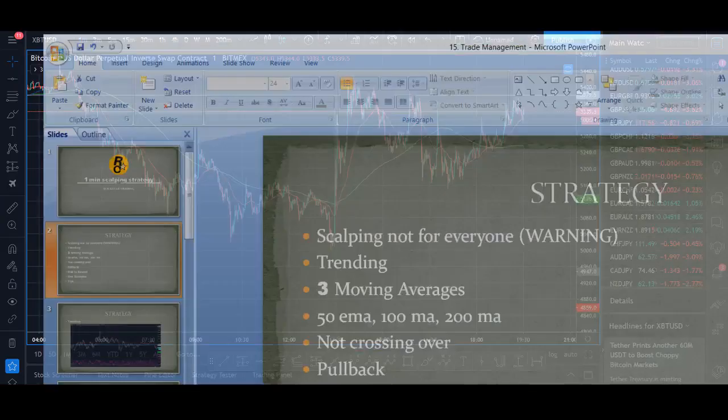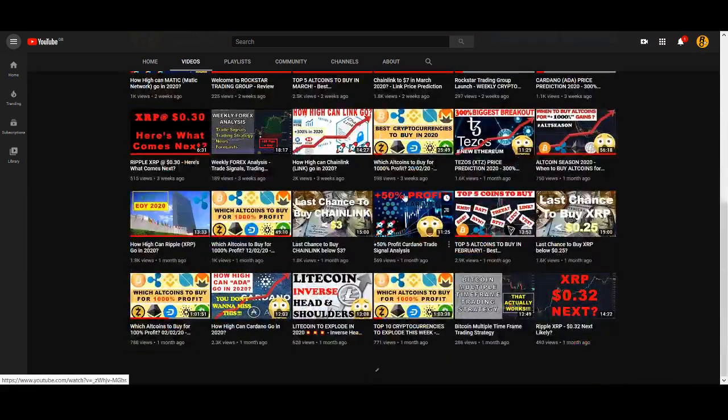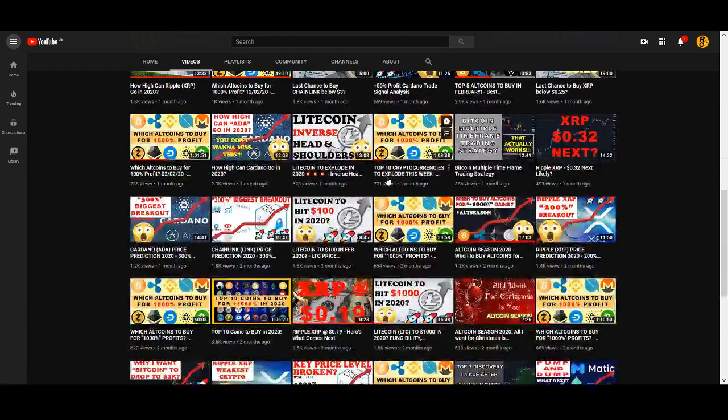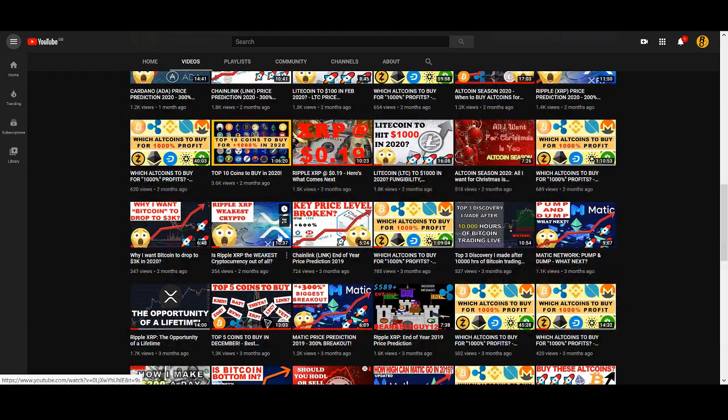If you haven't subscribed to my channel, before I start the video make sure you subscribe. There are loads of videos, I make regular updates on cryptocurrency, I do live streams where I do live trading using a strategy, and I've got other strategy videos as well.